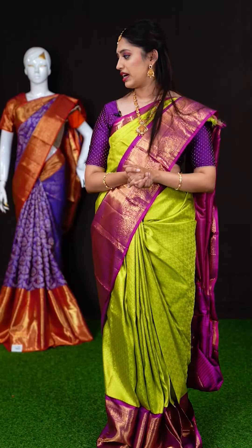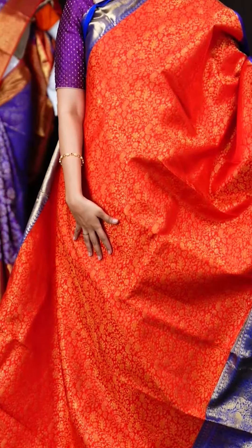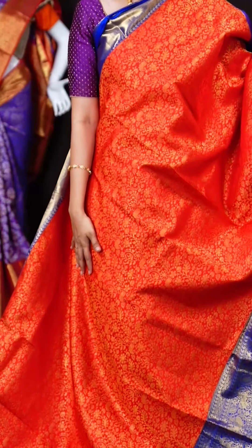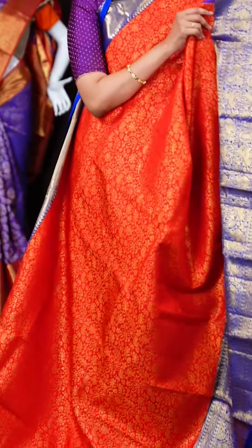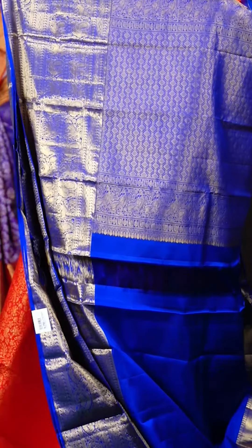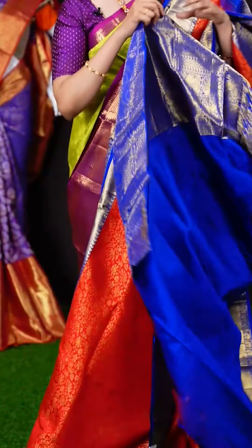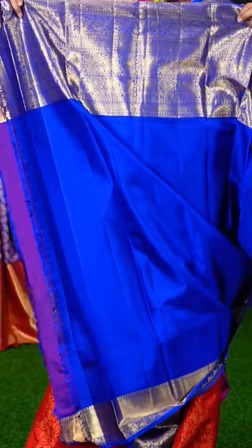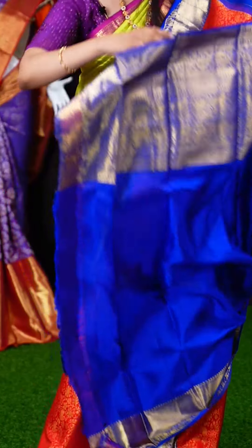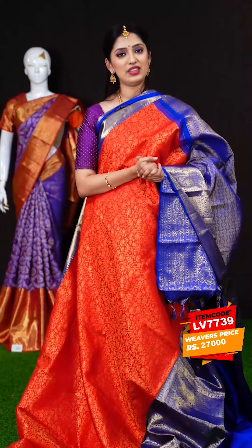This is a bright red color saree with blue color combination. All over the body we have golden antique zari lean creeper jaal weaving. On the border we have a blue color designer border. On the pallu we have a brocade pallu. The blouse is a blue color plain blouse with border. The item code is LV7739 and the weavers price is Rs.27,000 only.